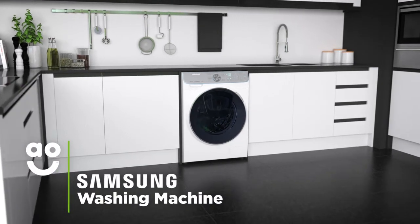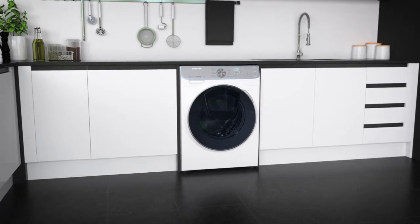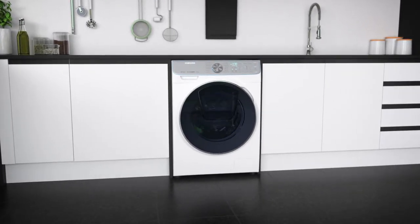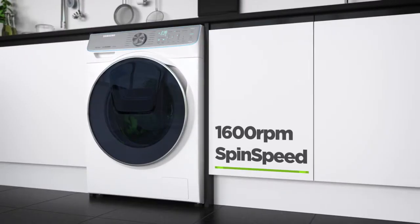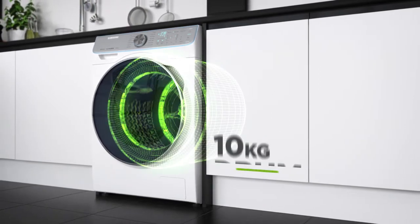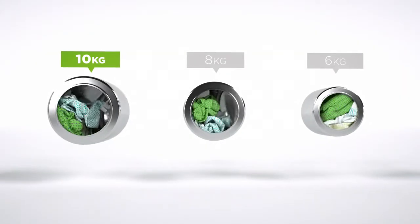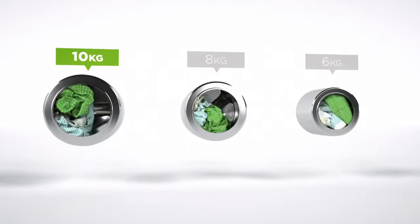This fantastic Quick Drive washing machine from Samsung is ideal for households looking for a stylish model with amazing technology to give their laundry optimum care. It has a 1600 RPM spin speed, an A triple plus energy rating and a large 10 kilogram drum capacity. We believe the bigger the drum the better, because your clothes have more room to tumble for a better clean.